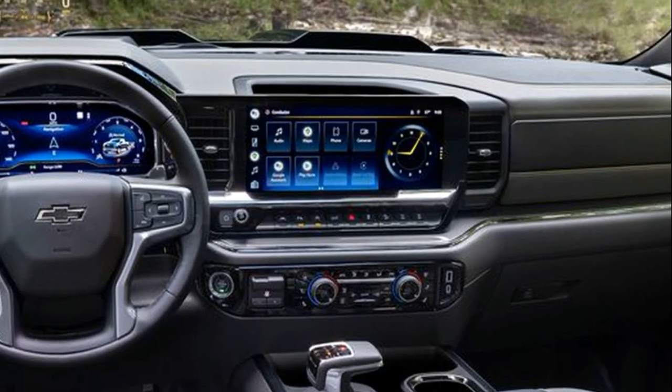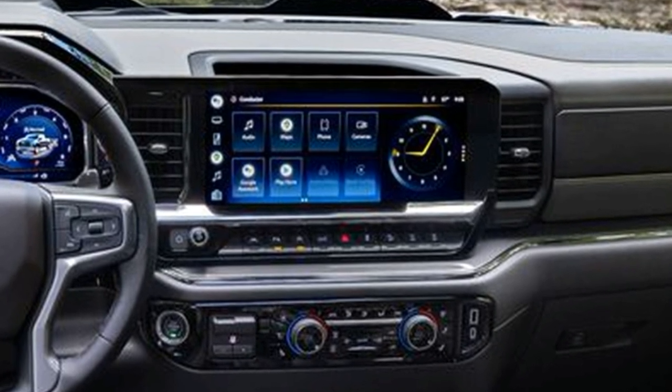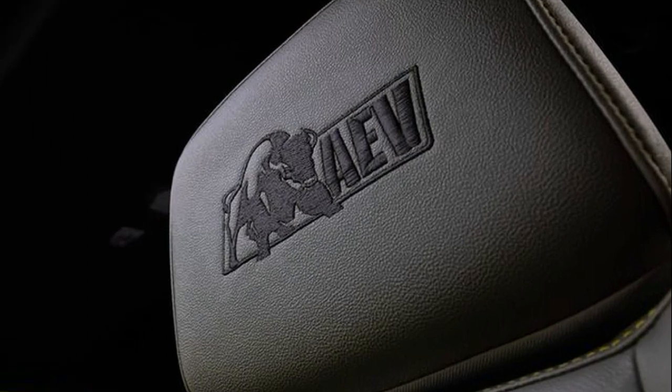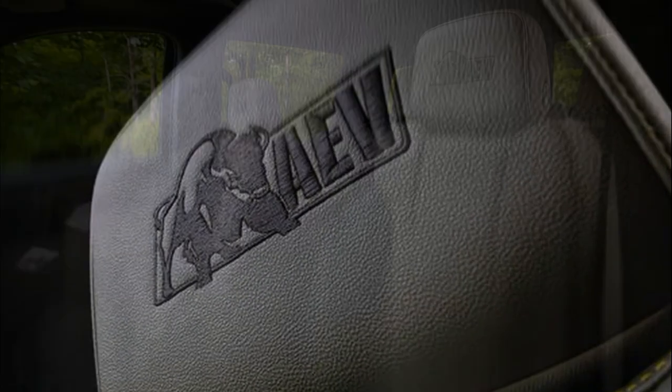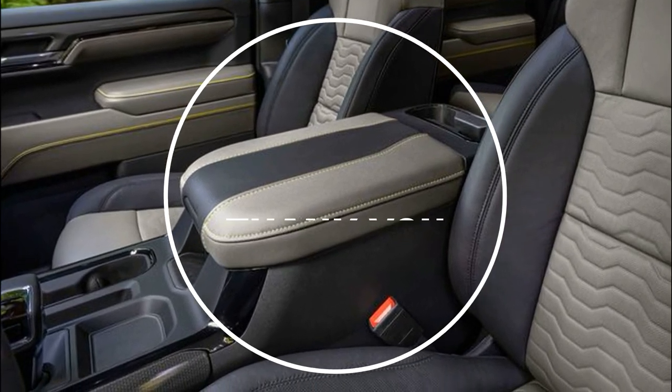The 2023 Chevrolet Silverado ZR2 Bison will begin production in early 2023. However, it will arrive on dealer lots with a starting MSRP of $78,490, including destination and delivery.